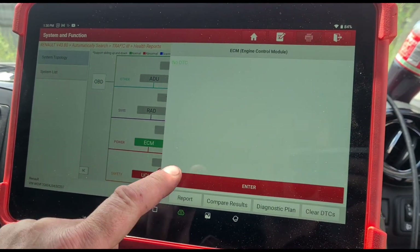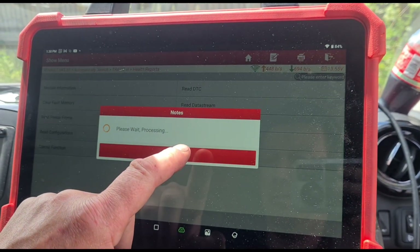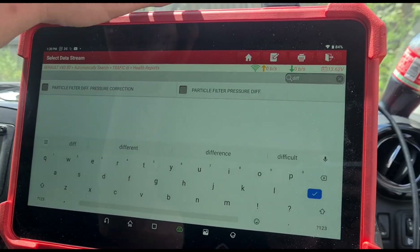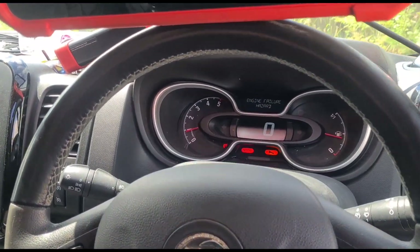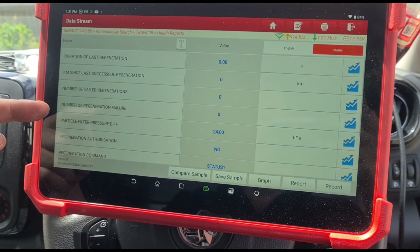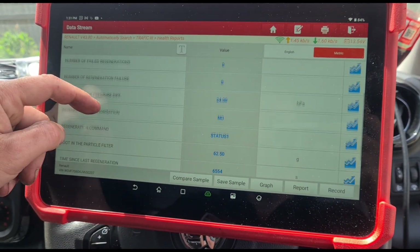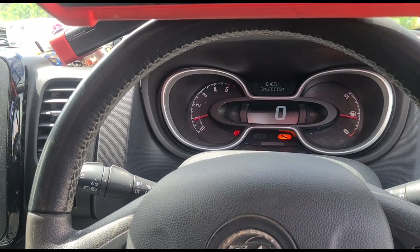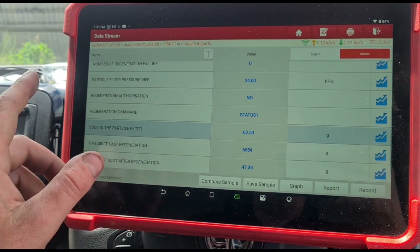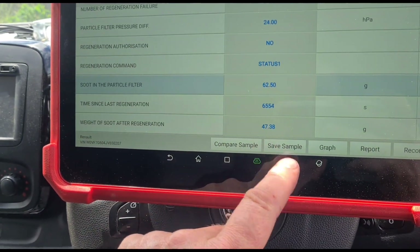I have already cleared the engine faults that were there. If we go to the data stream and look at differential pressure — okay, we've got a fault already back up. We've got a lot of live data here and we're going to go through all of these PIDs. We've got 24 HPA, which is millibars — it's exactly the same. That's a very high reading for an idling engine. The soot is at 62 grams which is max; it doesn't go anywhere above that. The soot after the last regeneration was still at 47 grams, which is way too high — it should be less than 6.